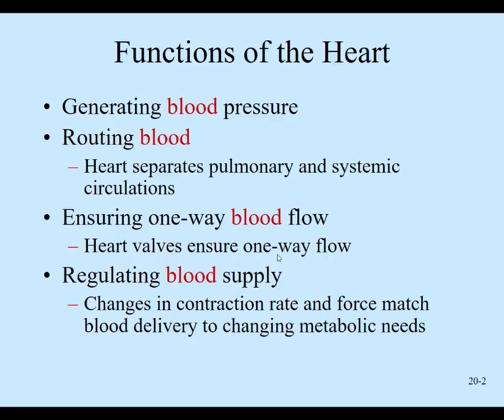So generating that pressure and routing the blood — the right side of the heart pumps to the lungs, the left side pumps to the systemic circulation, which is the body tissues. And ensuring a one-way flow: the number one structure that ensures blood doesn't go backwards through the heart are the heart valves. Heart valves, one-way flow — highlight those terms.